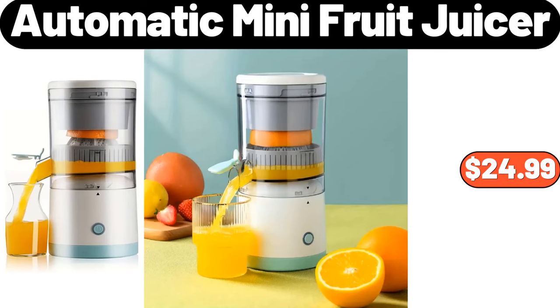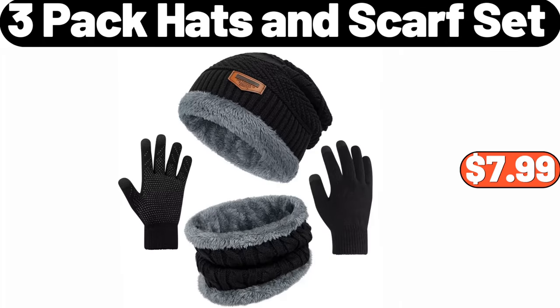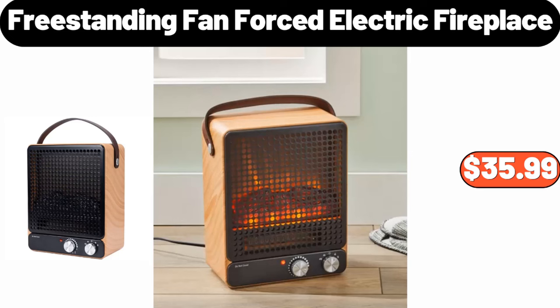Automatic mini fruit juicer, $24.99. Women's puffer coat, $45.99. 3-pack hats and scarf set, $7.99. Freestanding fan forced electric fireplace, $35.99.